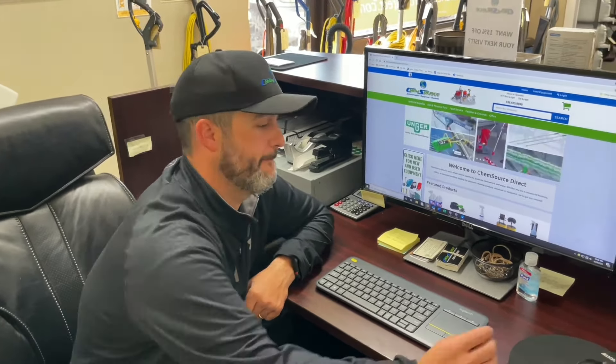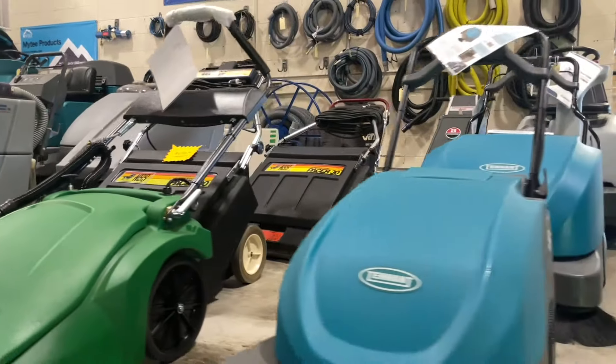In stock ready to go, we have a huge selection of new and used ride-on scrubbers. We've got large walk-behind scrubbers. We've got small area walk-behind scrubbers. We have all surface cleaning machines. We have small extractors. We have large extractors.